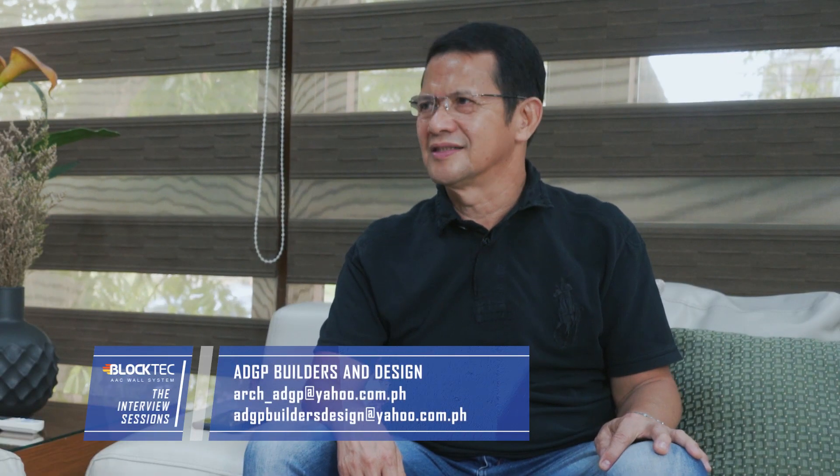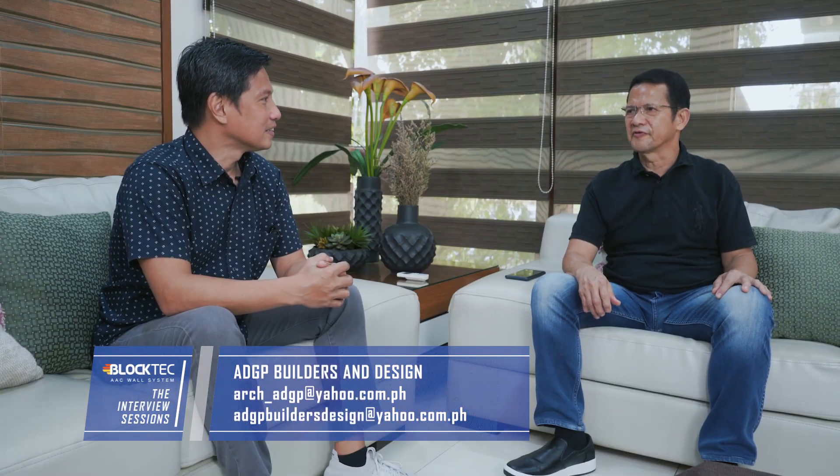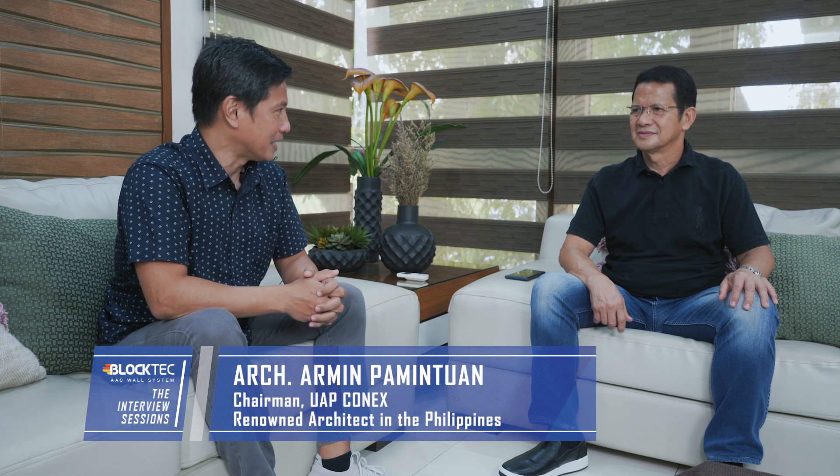Thank you for that, Architect. Any last words, Architect Pamintuan? Any thoughts you can share with our viewers? Yes, Don. I'm calling all architects, contractors, and engineers — I strongly recommend Black Tech AAC for their construction needs. Thank you, Architect Pamintuan. I'm sure our viewers have learned more about Black Tech AAC wall system. Thank you for your time, Architect.